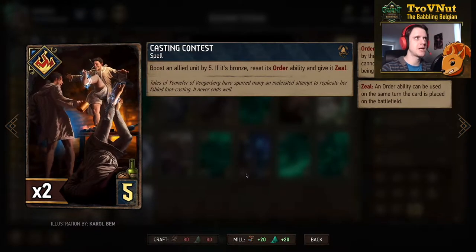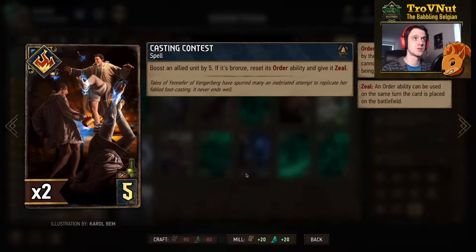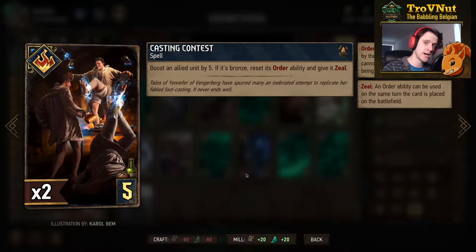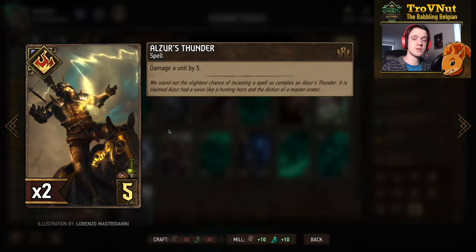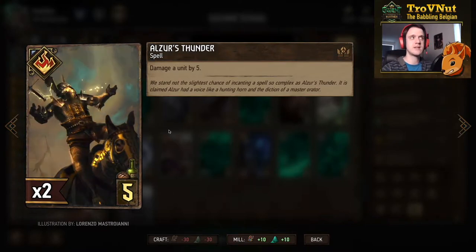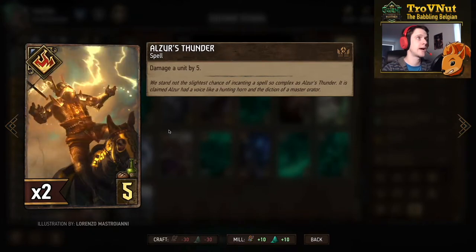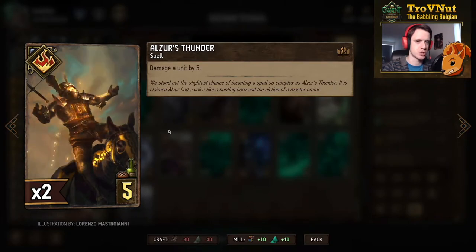We have Casting Contest, another powerful spell where you boost an allied unit by five and if it is a bronze unit you reset its order ability and gain zeal — very powerful on high-patience students and very powerful on the Alumni. Then two Also Stunders: if you want direct damage that you couldn't build up with your mages yet, you can just damage a unit by five. It's also a spell so the Centurion Spellweavers gain another charge.